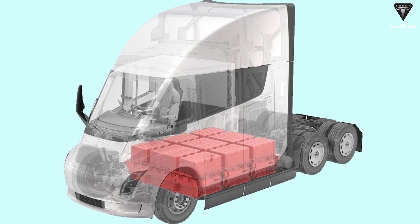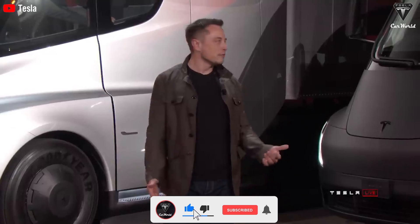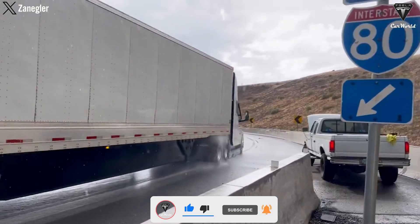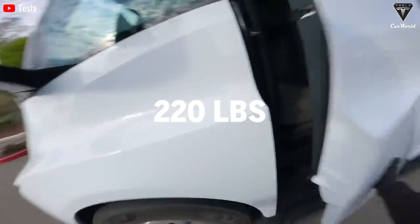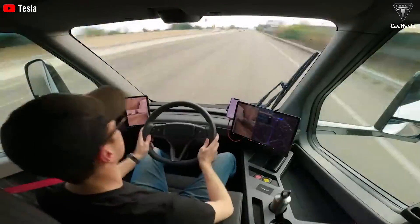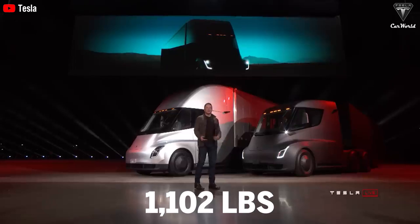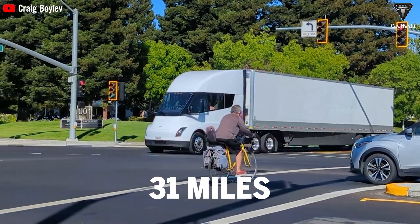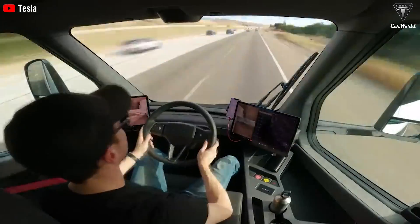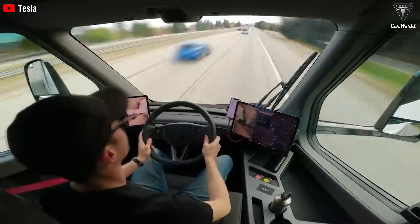A lighter battery can also reduce stress on the vehicle's frame and other components, increasing the durability and reliability of the truck. A lighter battery means the Tesla Semi can travel further on each charge. Every 220-pound reduction in vehicle weight can increase the range by up to 10%. If the Semi reduces battery weight by approximately 1,102 pounds, this could add 31 miles to the range per charge. This is especially important for long trips as it reduces downtime for recharging and increases transportation efficiency.